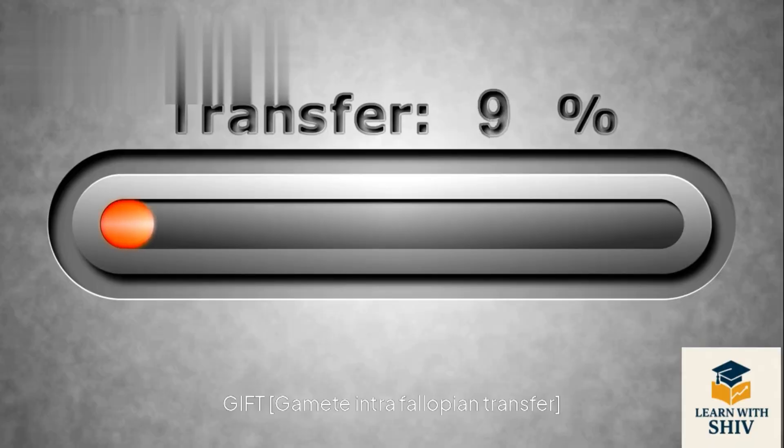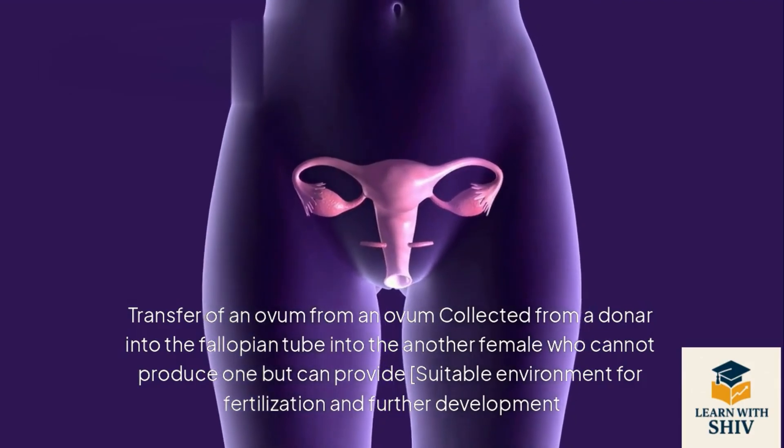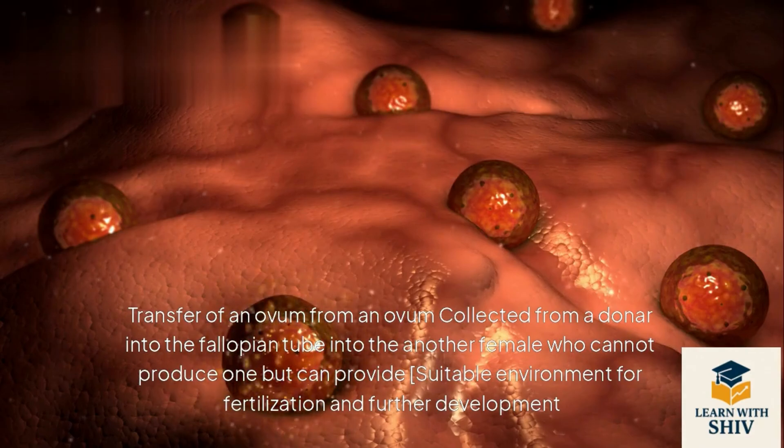GIFT — Gamete Intrafallopian Transfer: transfer of an ovum collected from a donor into the fallopian tube of another female who cannot produce one but can provide a suitable environment for fertilization and further development.